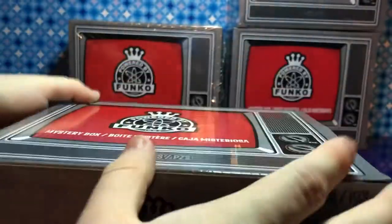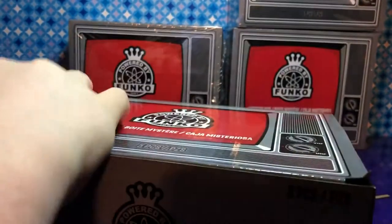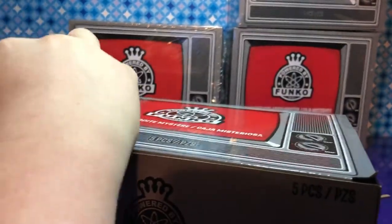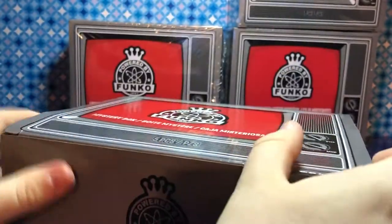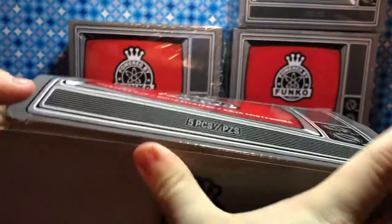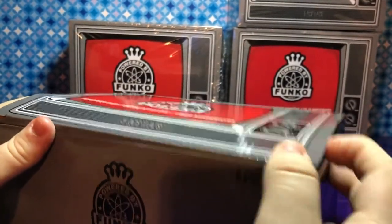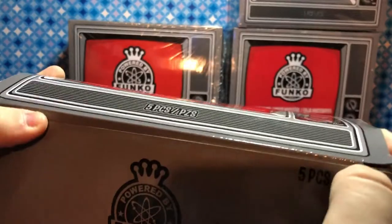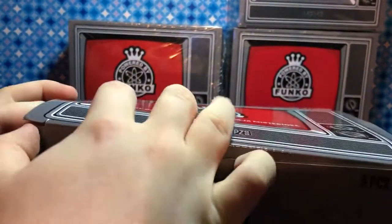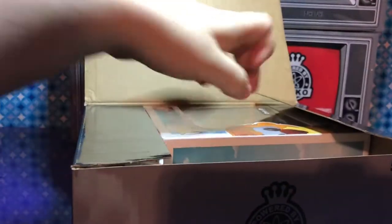I'll save the pop for last — this is very exciting. We know that there are five different pops that you can get: Angela, Max, Wildcat, Monterey Jack, and one more — I can't remember who it is. Oh, I see something... that was the other one. Oh, that's Wildcat, right? Yeah.